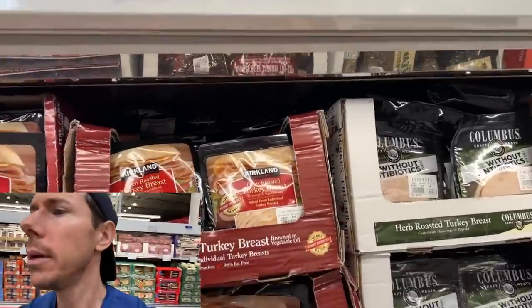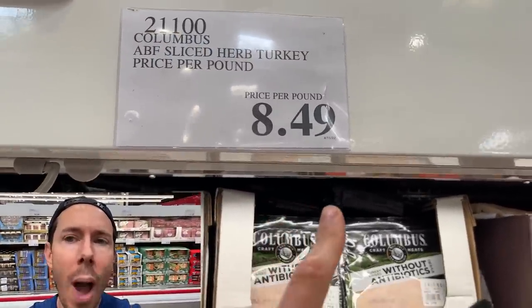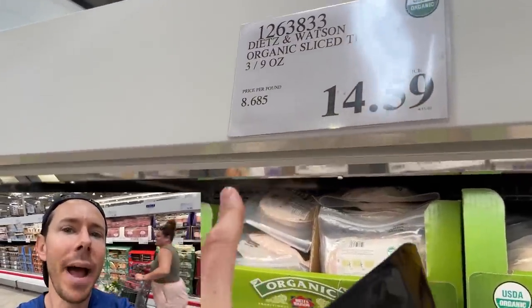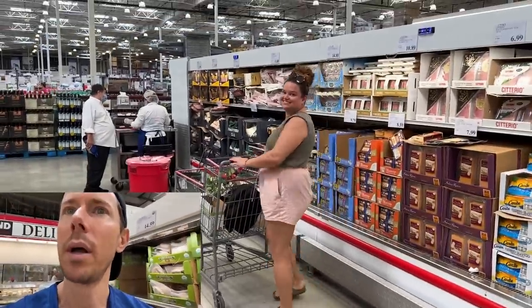Wait — look at this. Kirkland organic turkey at $8.49 a pound, and the organic one is only $8.68 a pound. That's only an extra 20 cents a pound for organic! The non-organic one has GMO-fed turkey with brown sugar, soy protein isolate, natural flavors, and caramel coloring. Why would anyone buy that one when organic is barely more expensive? We have got to grab this because someone is going to adjust the price pretty soon — I have a bad feeling about that.